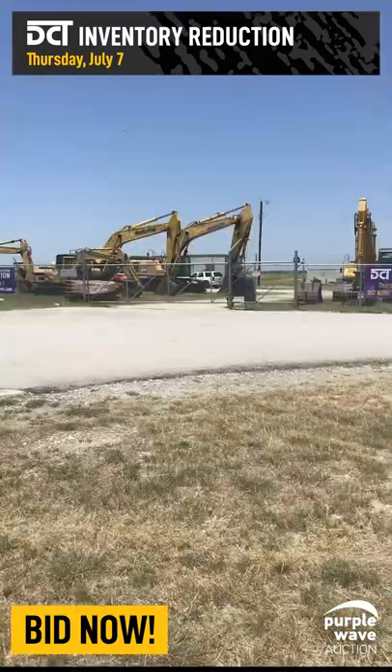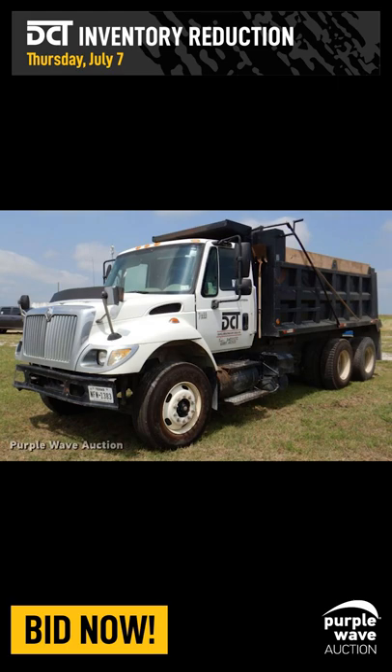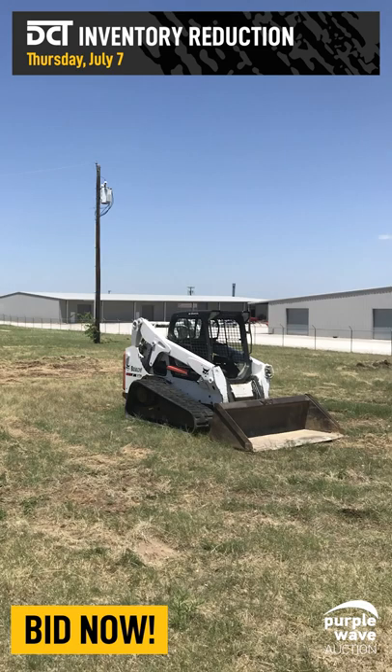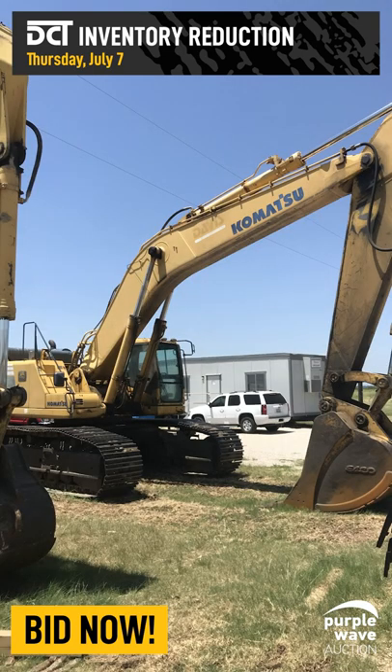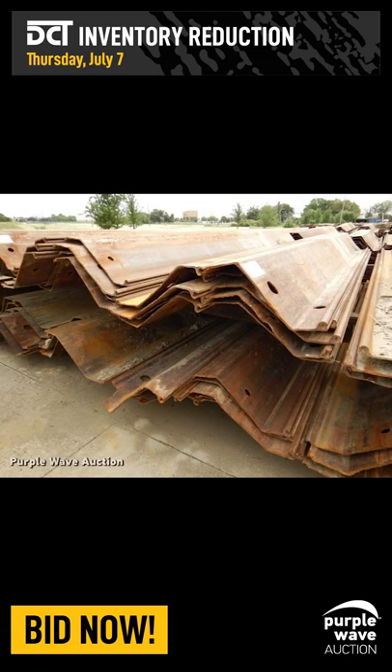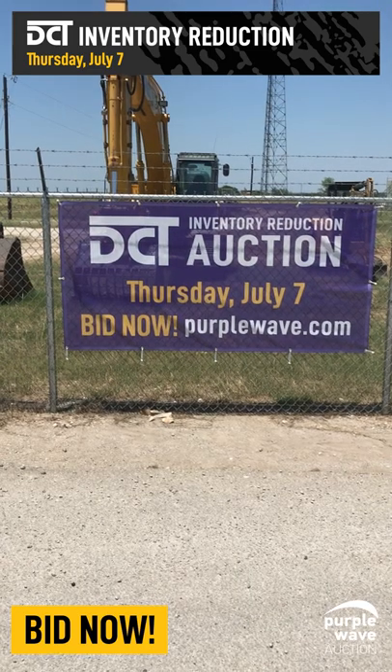Included in this sale are multiple excavators, telehandlers, bulldozers, pickups, generators, and air compressors. There are 8,000 feet of crane mats and 600 feet of PZC 13-18 sheet pilings from 10 to 20-foot lengths.